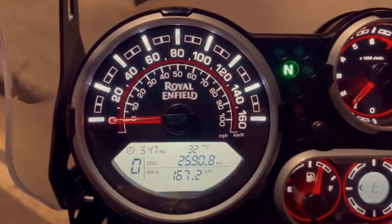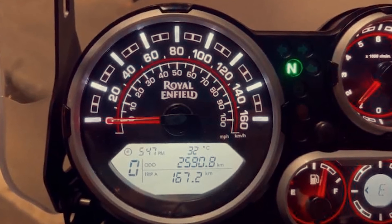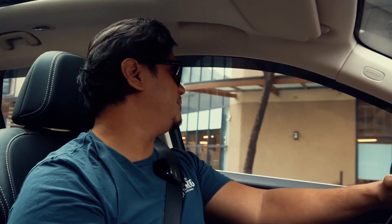Hey guys, good morning. Welcome back to the channel and thank you for tuning in. I am not on my motorcycle today — I'm actually on my way to Royal Enfield Bulacan to check on the newest model of the Himalayan, the BS6. I was checking the odometer of the bike this morning and noticed it already has 2,500 kilometers.